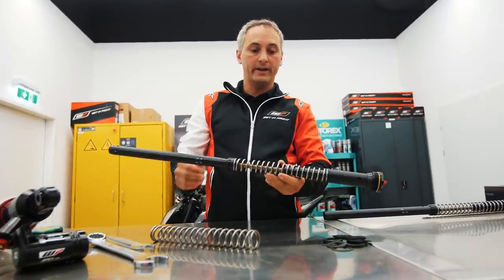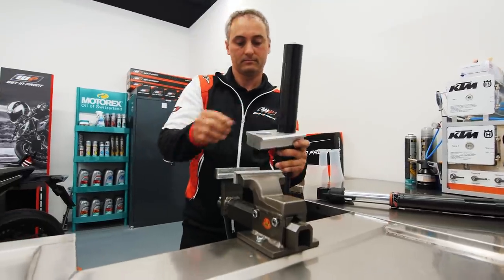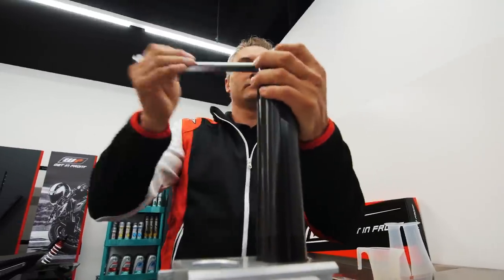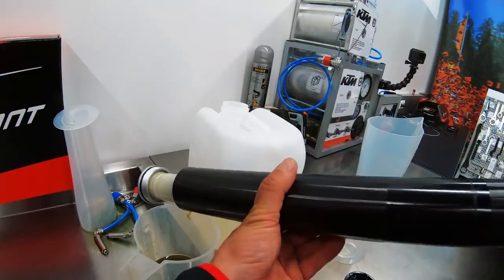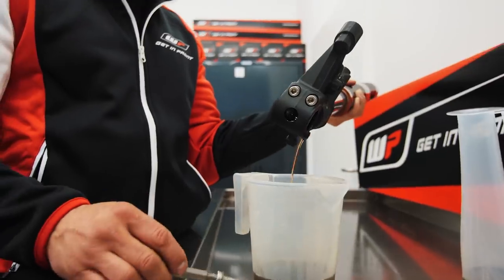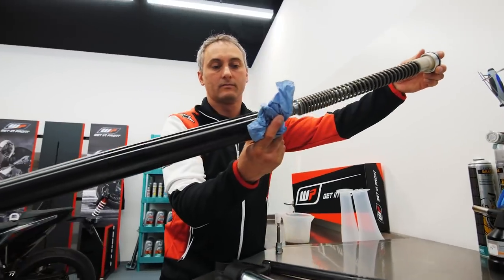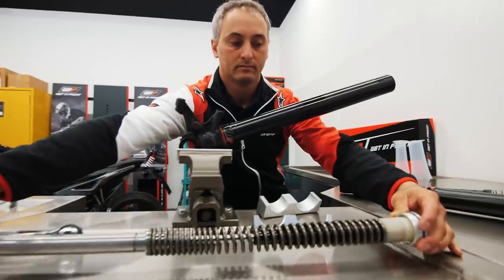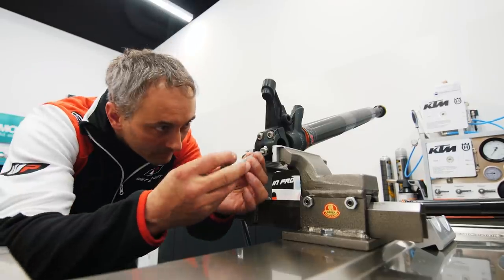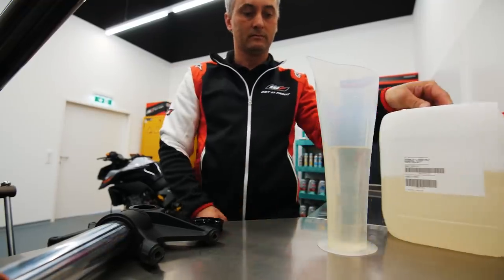Now we are ready to install the cartridge into the fork.